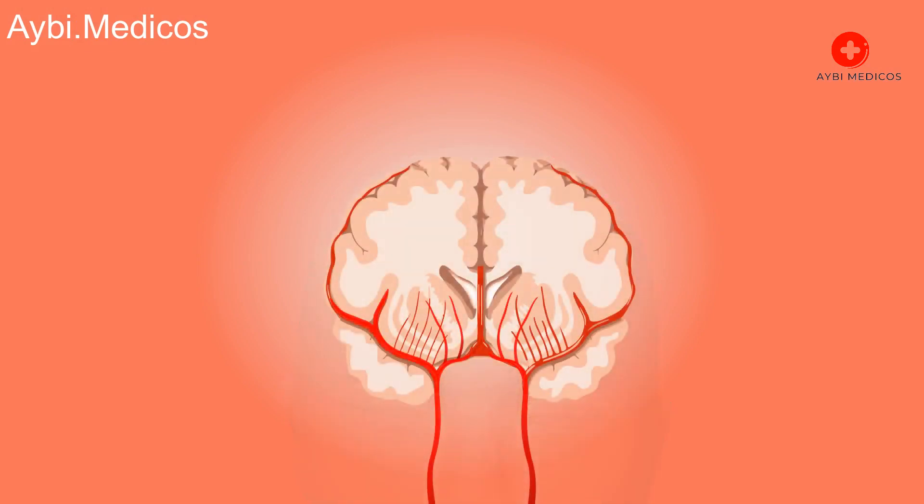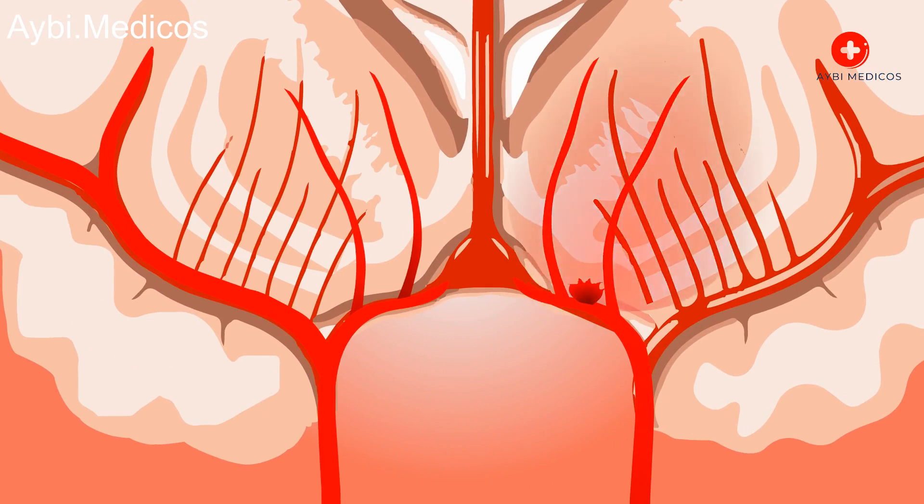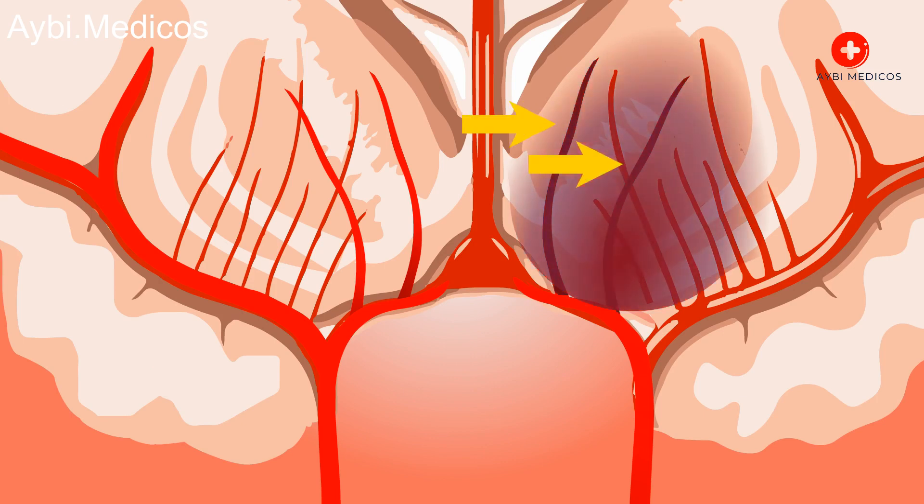Lifespan. Adult head lice can live on the scalp for about 30 days. During this time, they continue to feed, reproduce, and lay eggs. If they fall off the scalp, they can survive for up to 48 hours.